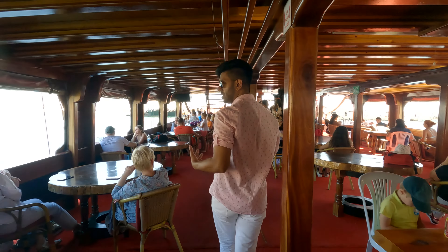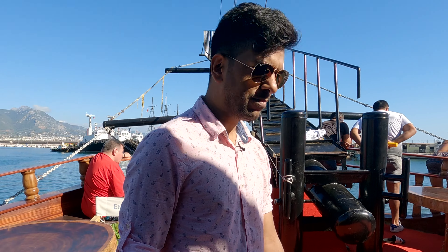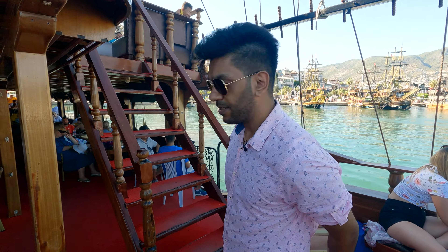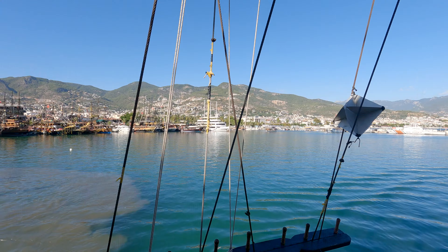The Alanya pirate boat trip is something I tried last year. The good thing about this tour is that I got the chance to do a mini tour over the Mediterranean Sea. In addition to this, I got to see some really impressive caves.